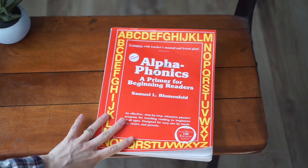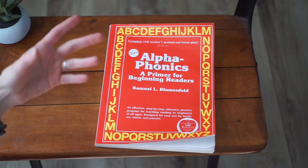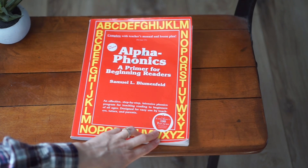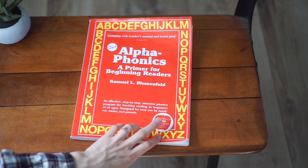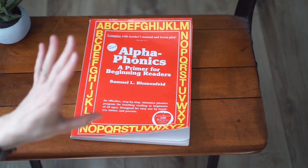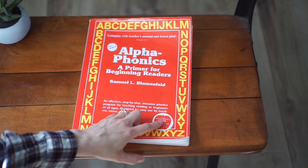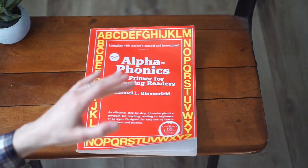Let's go ahead and jump into the flip-through and layout of the book. This is Alphaphonics — an effective step-by-step intensive phonics program for teaching reading to beginners of all ages, designed for easy use by teachers, tutors, and parents. This made Kathy Duffy's 100 Top Picks for Homeschool Curriculum — definitely go check out her website if you want even more details. It's an all-inclusive curriculum complete with the teacher's manual and lesson plan.